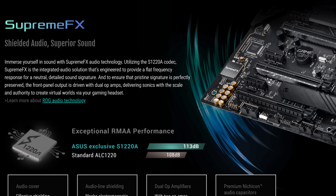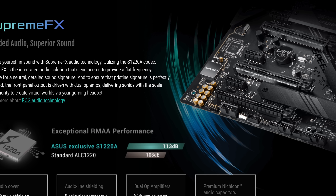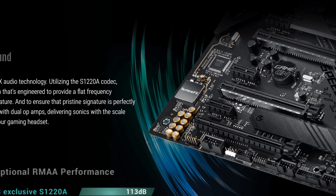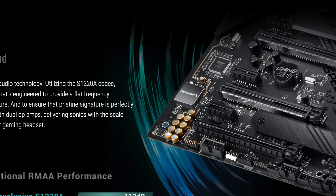A thick motherboard also gives designers more room to separate different circuits more effectively to cut down on interference. This is especially true for integrated audio, where putting more physical space between the audio components and the rest of the motherboard can often give you a cleaner sounding final product.